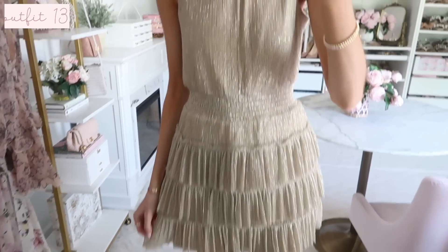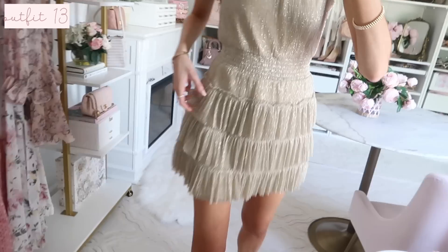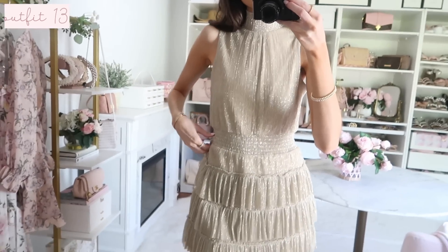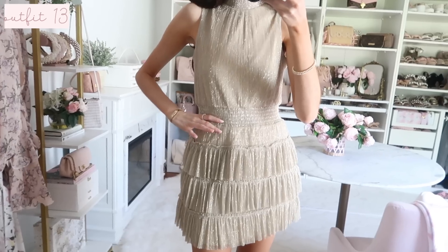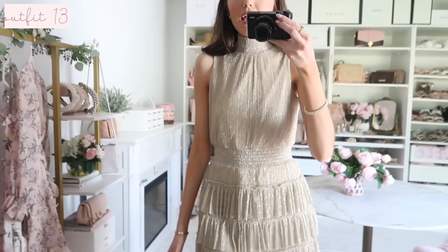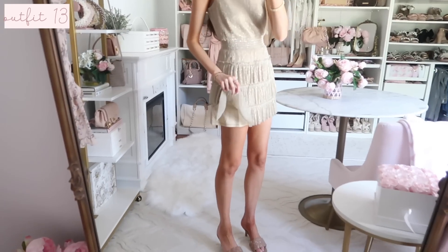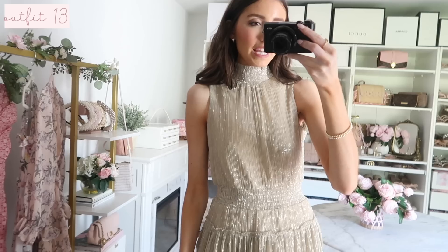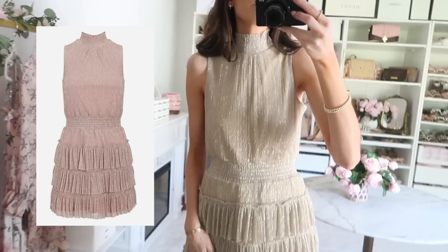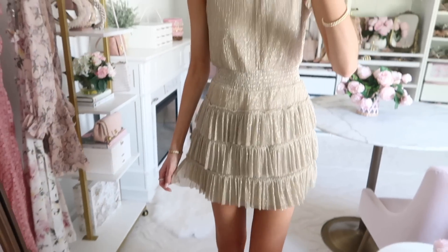Up next is this super fun shimmery metallic gold dress — so fun and different for any special occasion or dinner out. I wish you could see it in person because it sparkles so beautifully when it hits the light. Similar to the lilac dress, it has a smocked waist and very similar features, just a totally different and more glam fabric. The back is fully covered so you can wear a regular bra. It's true to size, comfortable, and also comes in a gorgeous shimmery mauve color — I'll link both below!